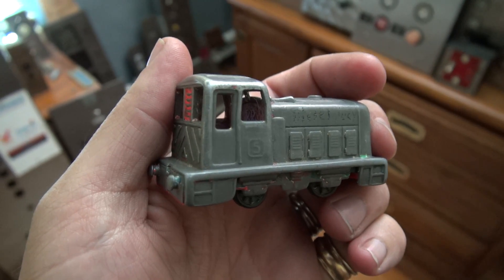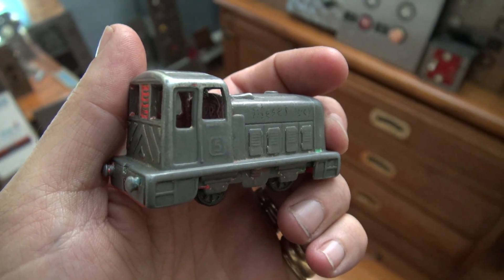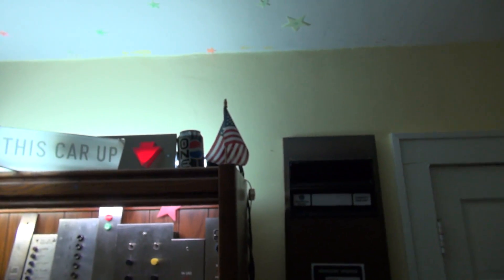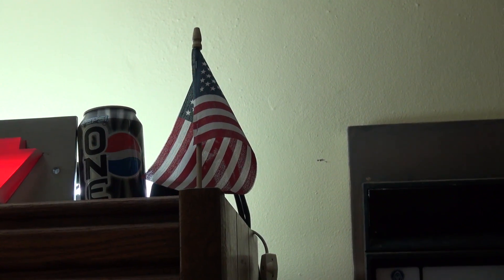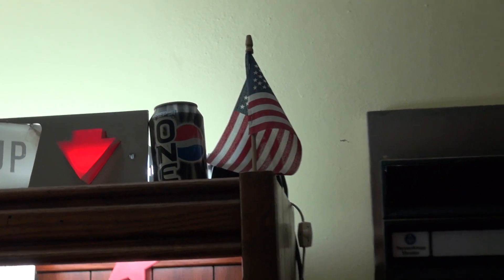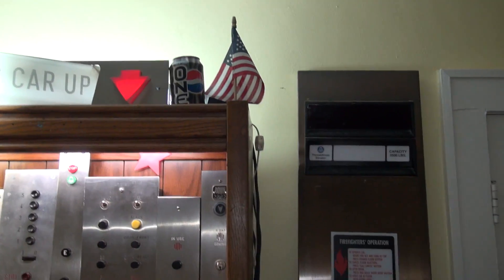It's Independence Day, and what a better way to celebrate than with a view of Diesel Ducey and maybe a ride on an elevator. There's the American flag not flying in the wind. So by request, we'll start off this video with a brief look at the current state of the Elevate Tours Elevator Museum.